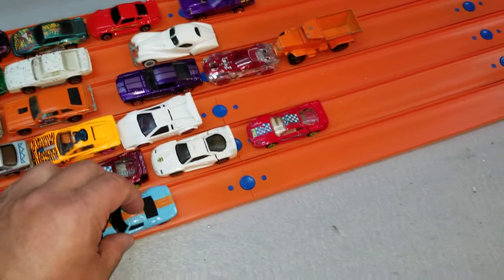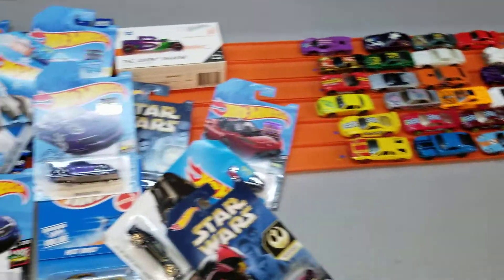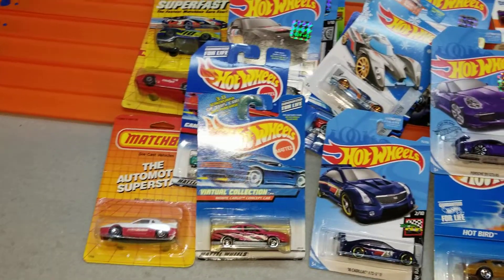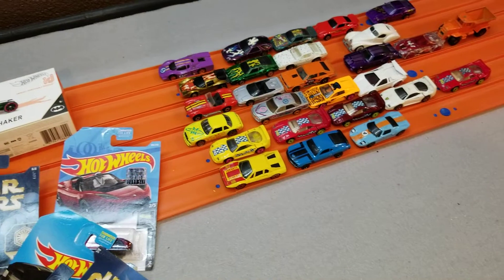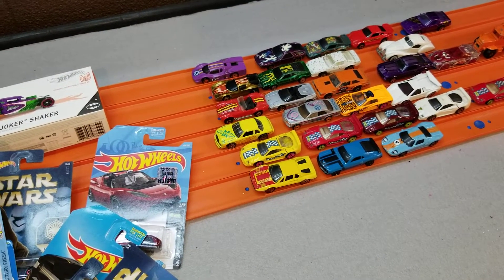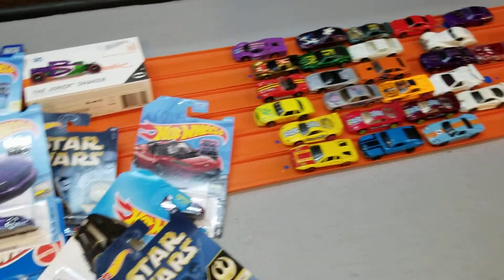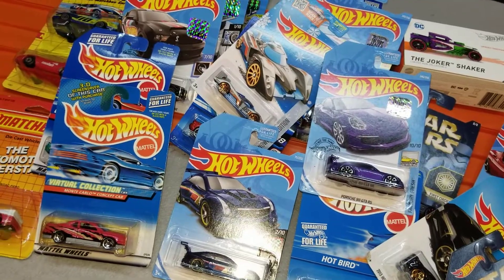Anyway guys, this is just a quick video for my last toy show haul — I thought I'd share what I got. I think there are some great scores in here. Thanks again for checking me out. I've got some new videos coming — some races set up to go and some custom videos coming up, so keep a look out. See you next time!